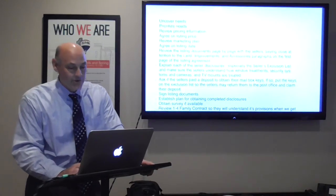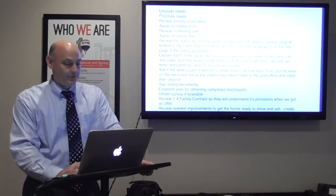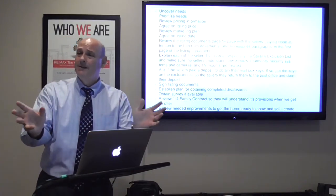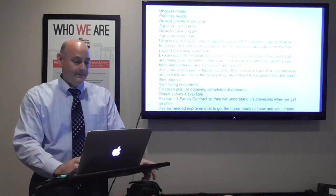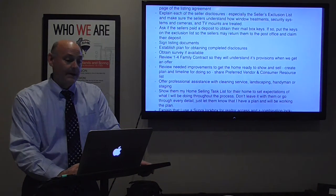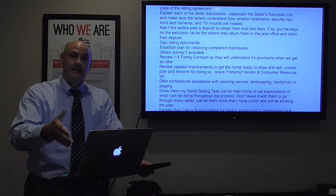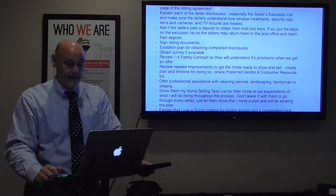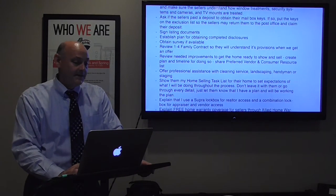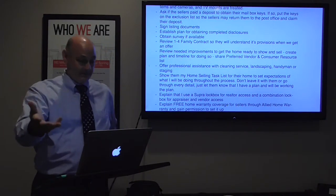Explain each of the seller's disclosures, especially the seller's exclusion list. Make sure sellers understand how window treatments, security systems and cameras, and TV mounts are treated — those are the big items people get into disputes over. Ask if the sellers paid a deposit to obtain their mailbox keys; if so, put the keys on the exclusion list, otherwise they won't be able to get their deposit back or we'll create a dispute with the buyers. Sign the listing documents and establish a plan for obtaining the completed disclosure.